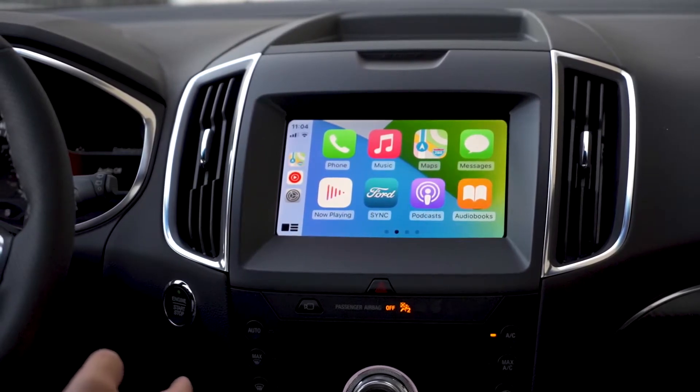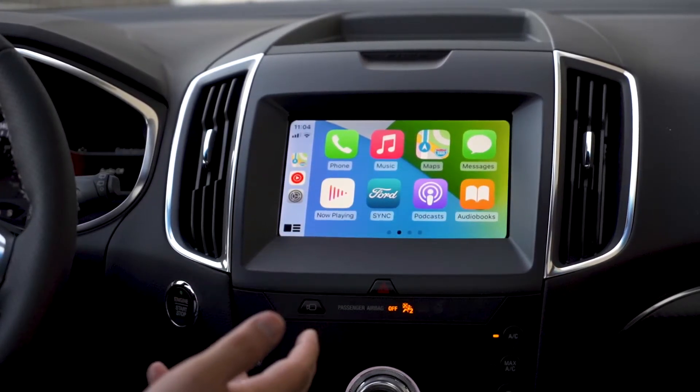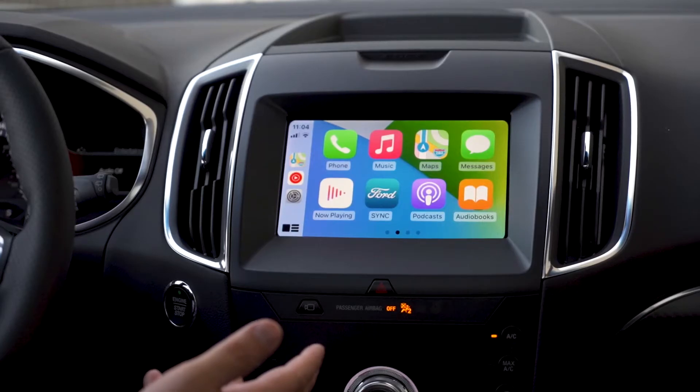Messages has also had a little bit of an update, so you can now send a voice message natively from Apple CarPlay.